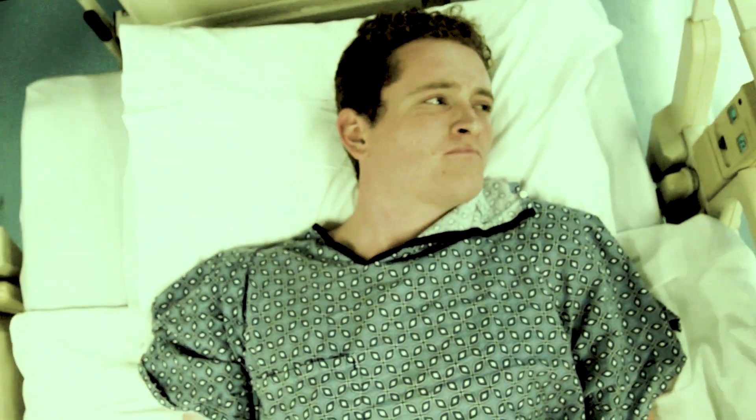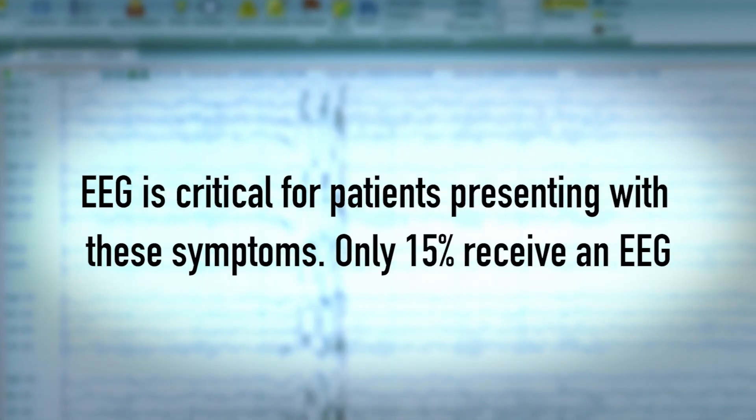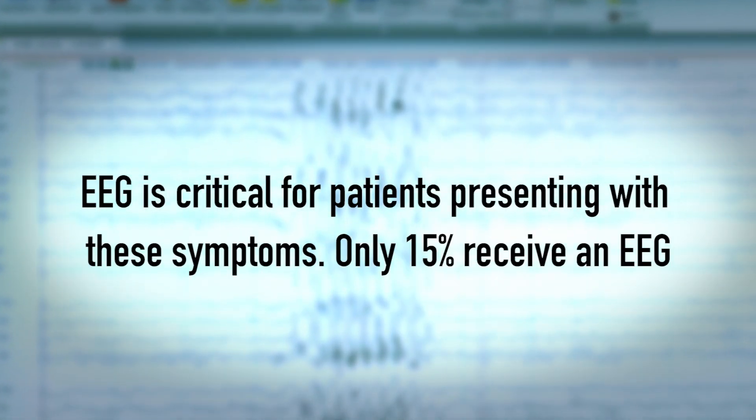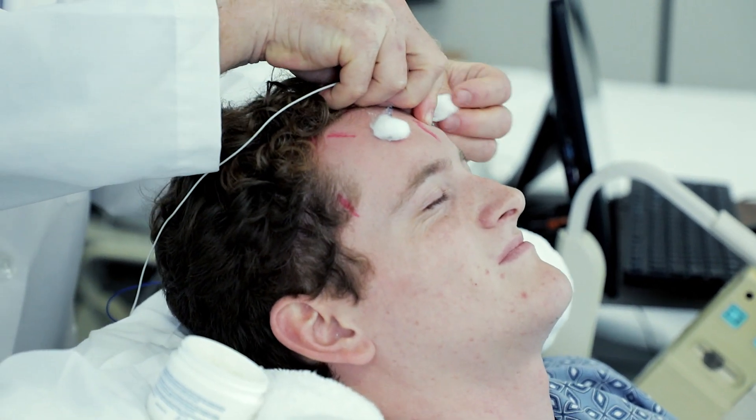Approximately 20 million brain injuries, including altered mental status, seizures, epilepsy, traumatic brain injury, and more, are presented to emergency rooms across the country annually. In these scenarios, an EEG is critical to patient care. Yet only 15% of these patients who need an EEG are given one, the traditional test being cumbersome and slow to administer.